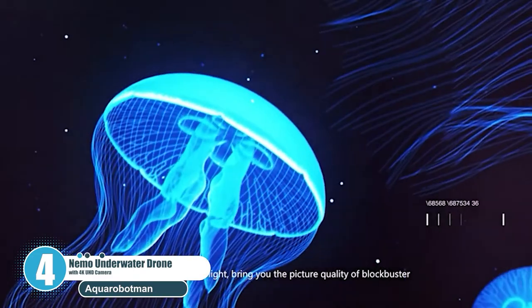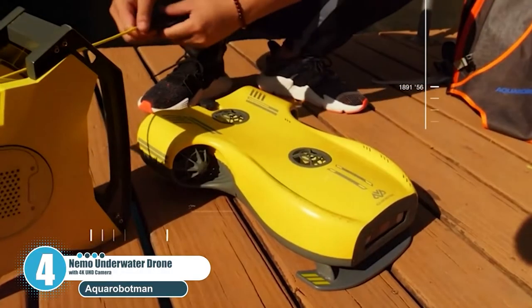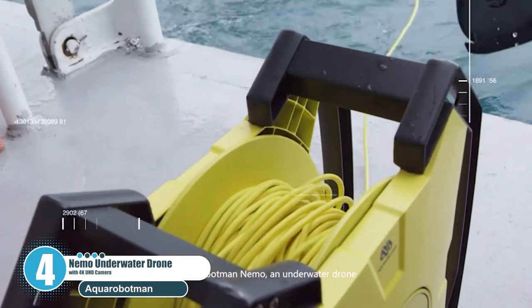Nemo is equipped with a 3-hour rechargeable hyperhelix power battery. If planning on a long trip or working on a big videography project, it is recommended to get more backup batteries from Aquarobotman.